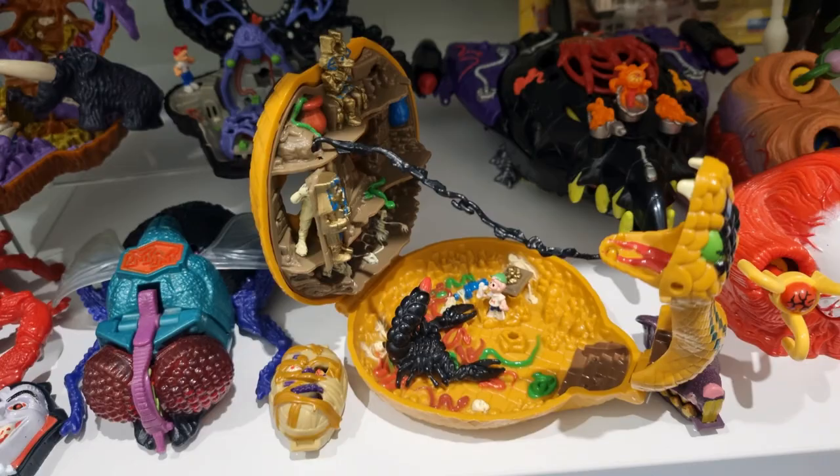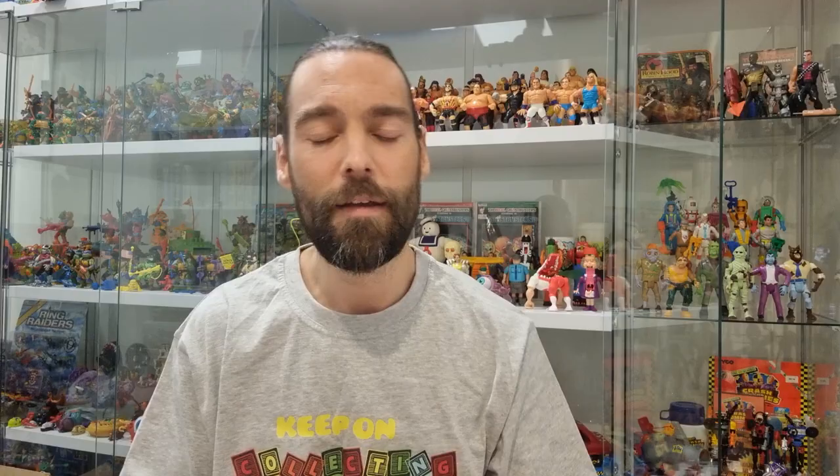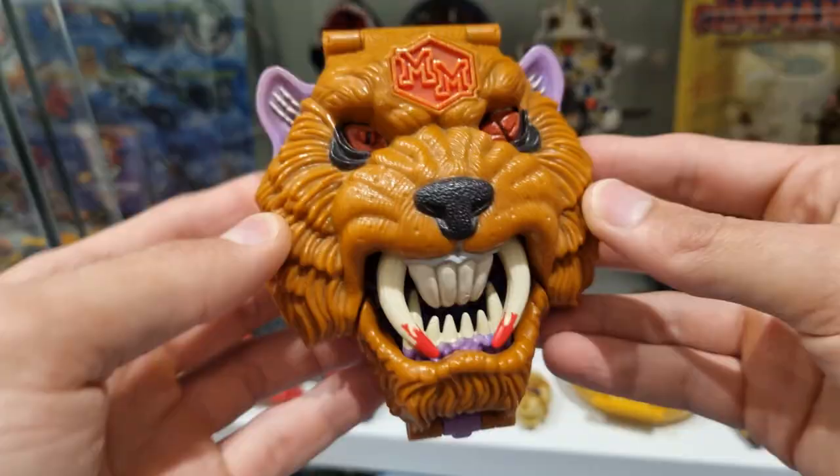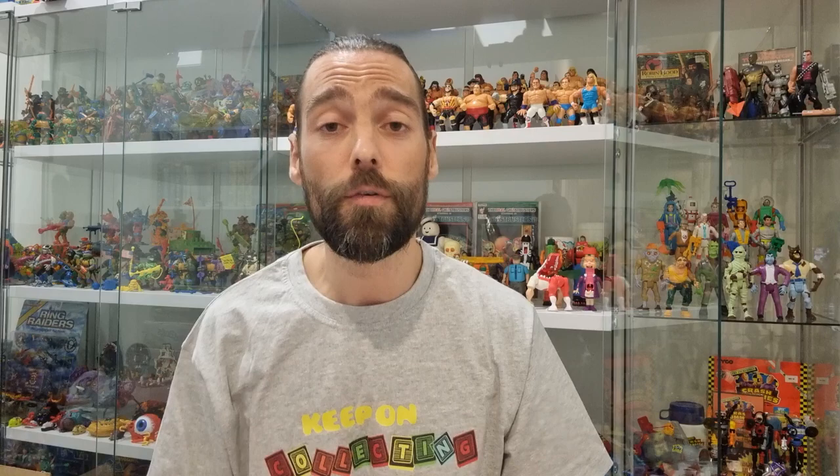We've got Mighty Max Conquers the Palace of Poison — a really cool set complete with Mighty Max, the mummy king, and the giant scorpion minifigure. Then the other one is Mighty Max Grapples with Battle Cat, once again complete — it's got the awesome Gore the cannibal caveman-looking figure, the woolly mammoth, and Mighty Max. Two sets that are complete but they are spares in the collection.